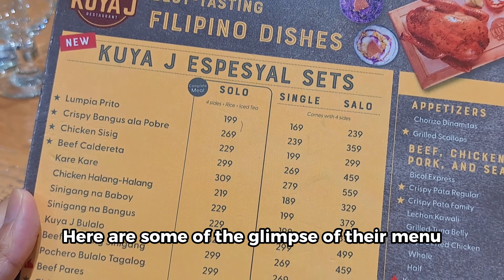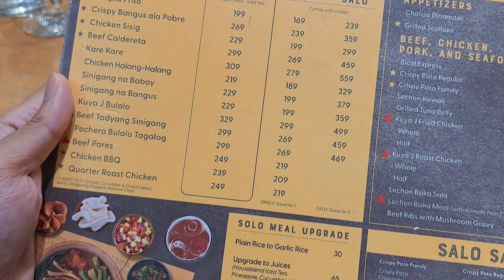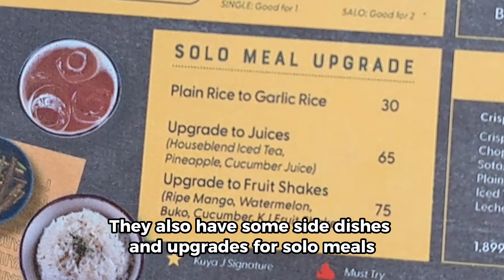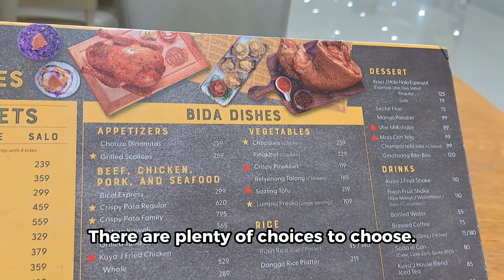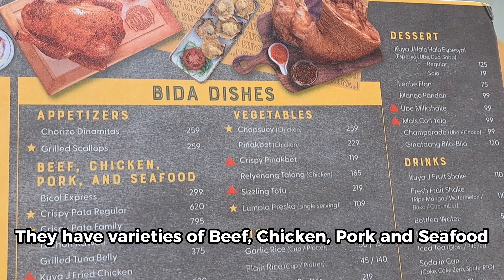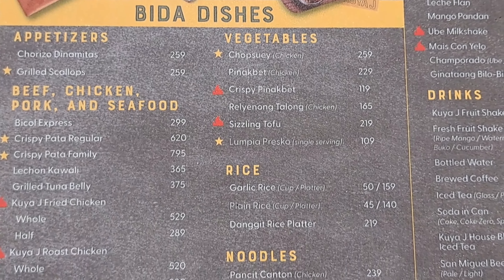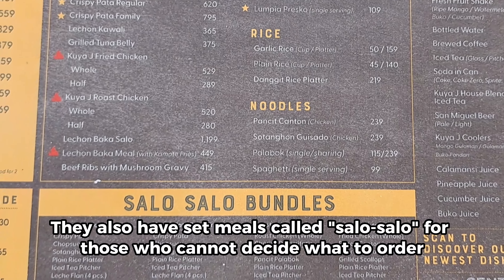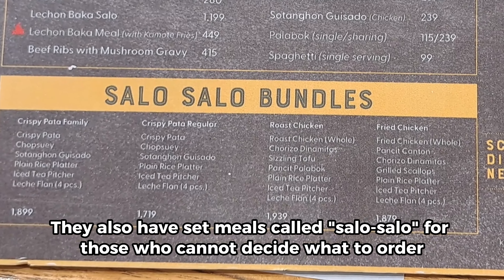Here are some glimpses of their menu — feel free to pause the video. They also have some side dishes and upgrades for solo meals. There are plenty of choices: varieties of beef, chicken, pork, and seafood, as well as vegetables and noodles. They also have set meals called solo for those who cannot decide what to order.